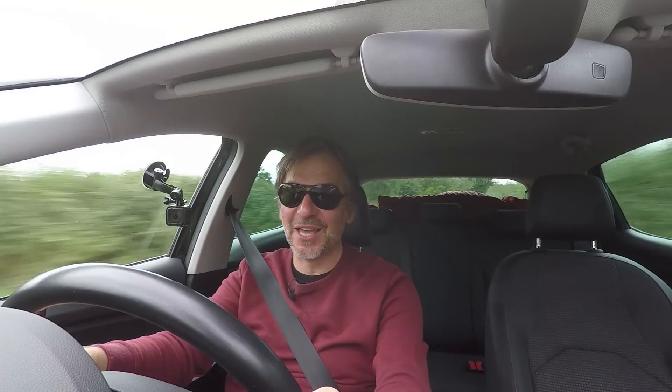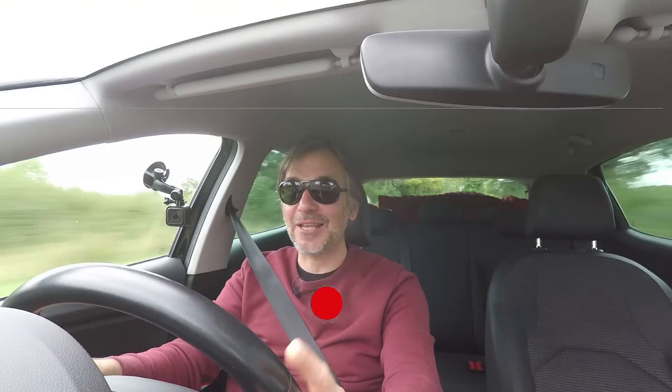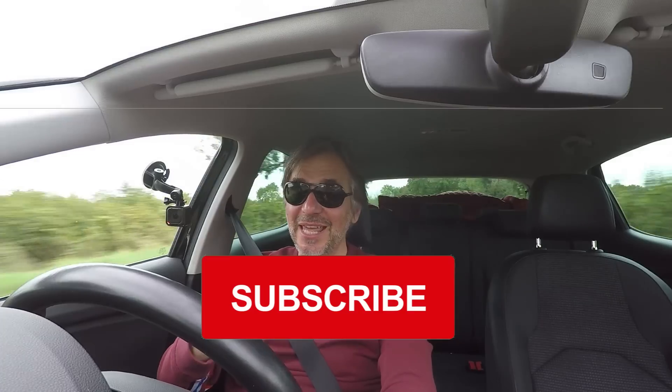Thanks for watching this video. If you've enjoyed it, please do give it a thumbs up, please do comment — I do read them all — and please do share. And please do subscribe because subscriptions have slowed down a lot recently, and if they carry on at this rate, the channel really won't be around for very long.